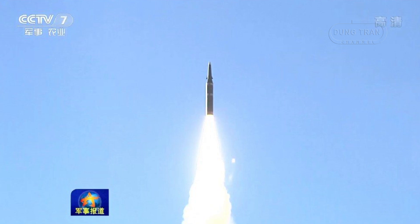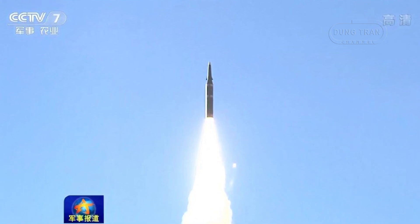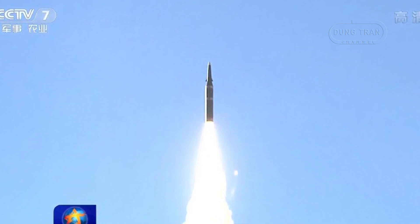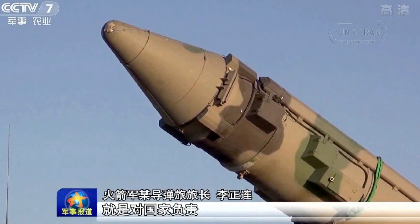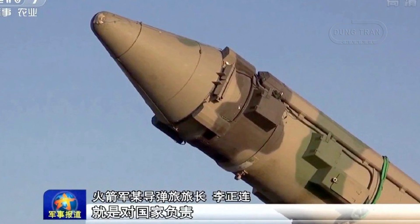Over the years, China has continuously upgraded the DF-21, resulting in several variants tailored to different strategic roles. The DF-21D variant, which entered service in 1996, is particularly notable for its role in anti-ship warfare.